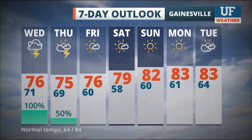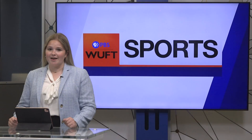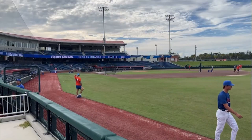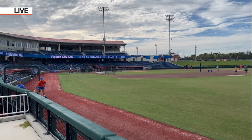Coming up in sports, poor weather conditions saw the second half of a Friday football game postponed to last night. And while it was a wet Friday night, it's a beautiful day today — we're at Condren Family Ballpark for the first day of Gator baseball fall practice.